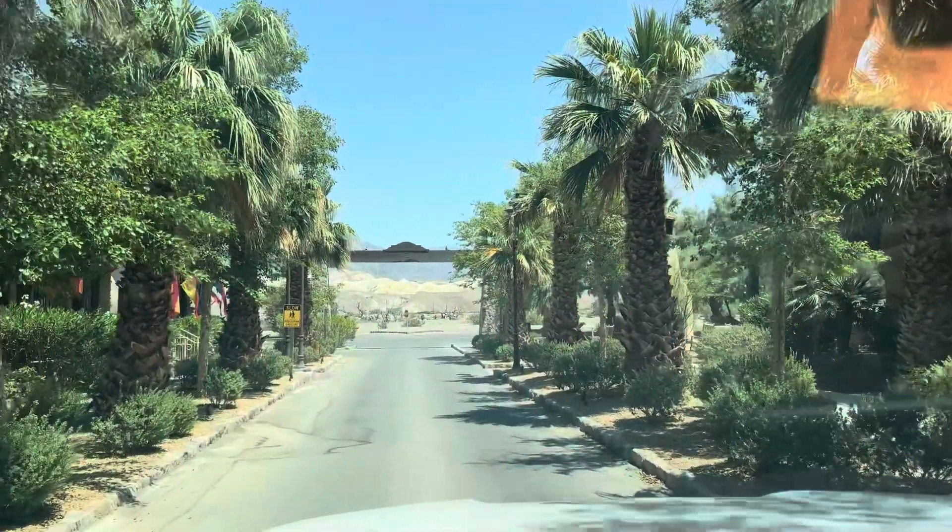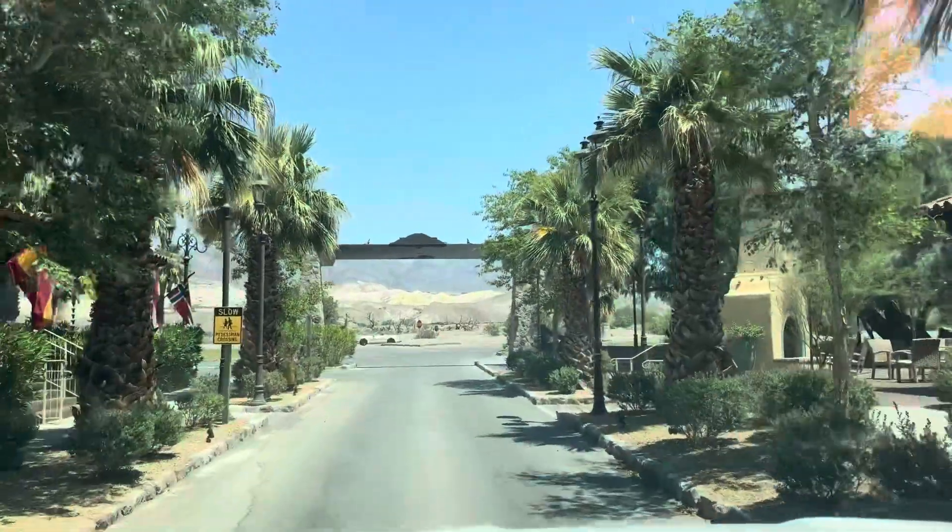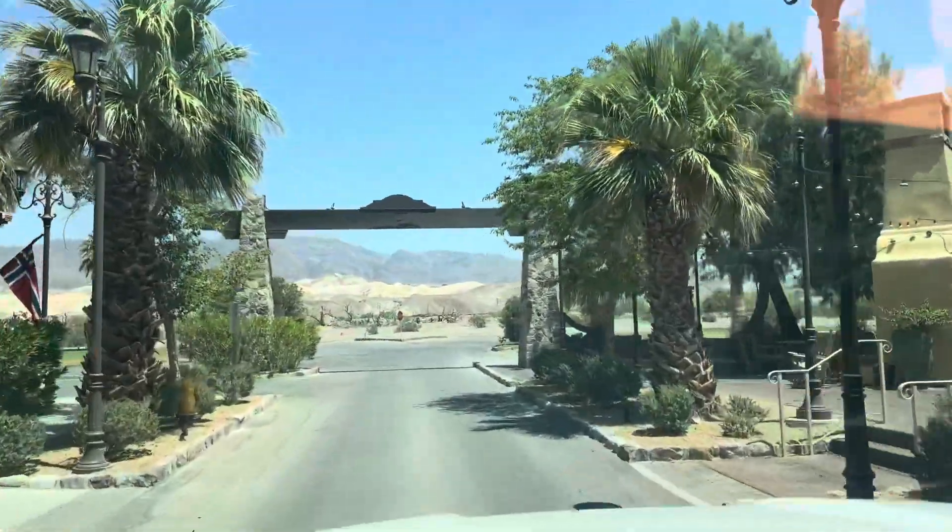We've had a nice ice cream. We're leaving the oasis in Death Valley, heading on to Badwater Creek.